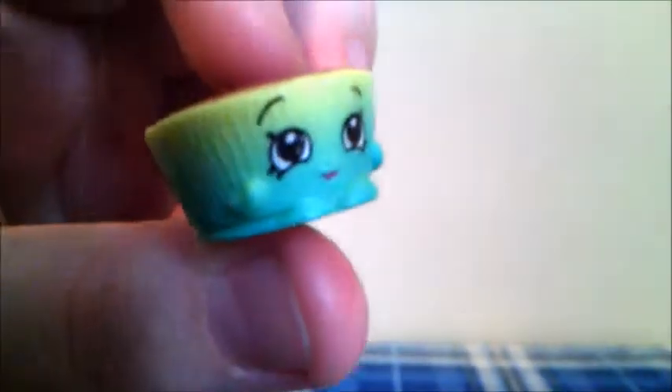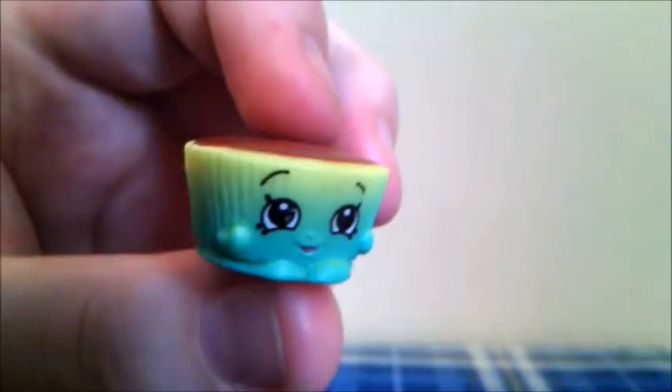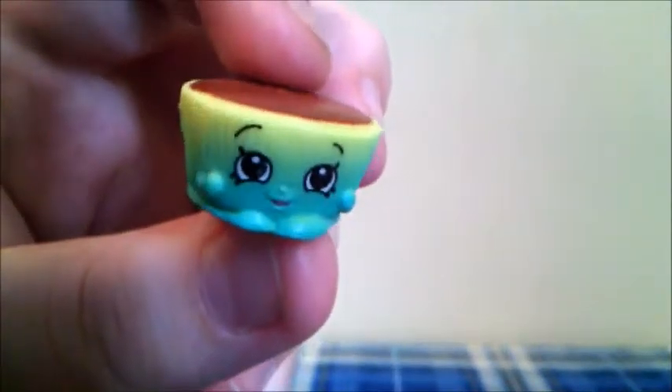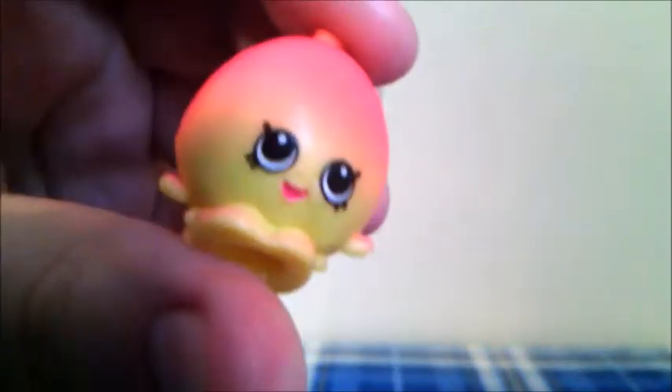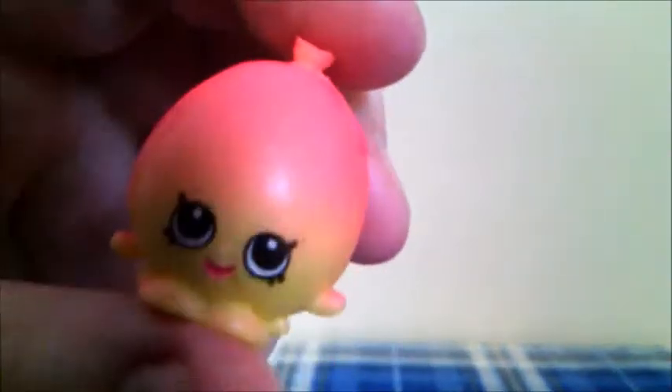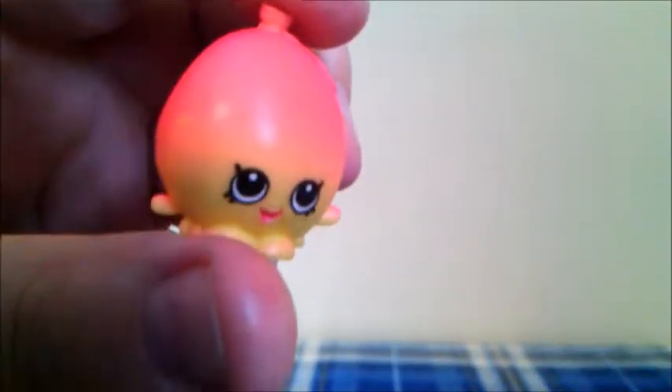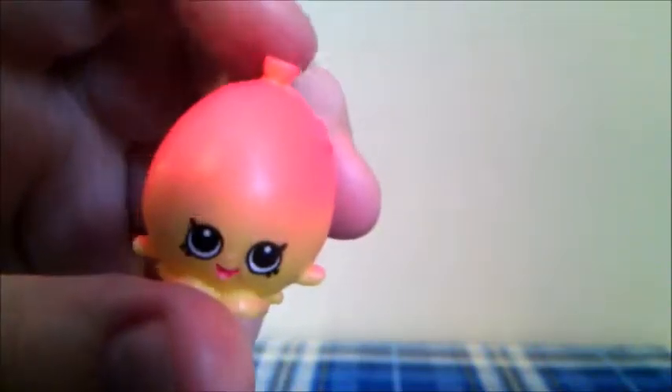The next one I got is Betsy Buttercup in green and brown — this Shopkins is from the Sweet Treats category, and we got this Shopkin in our other 12-pack. The next Shopkins I'm really excited about because it's just so adorable — this is June Balloon in yellow and orange. She is from the Party Time category, and I really love this Shopkins.